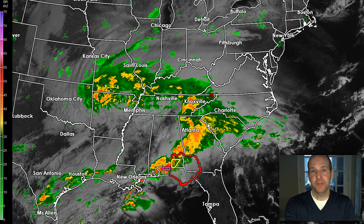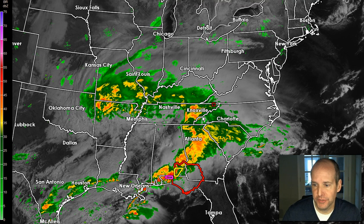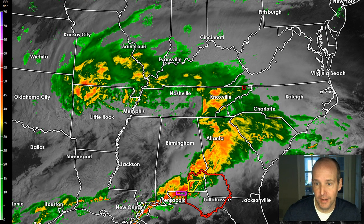Hey everyone, this is First Warn Storm Team Chief Meteorologist Brad Hamish. Quick update on the race forecast. A lot of folks asking me whether they should head over to Bristol — is it even worth going there today? Because obviously it's pouring rain right now.